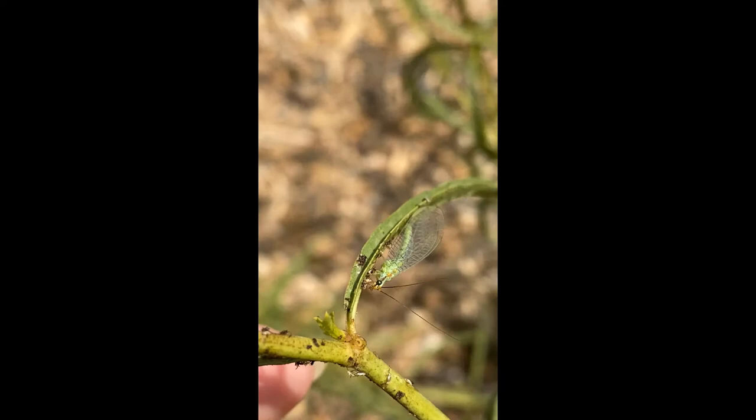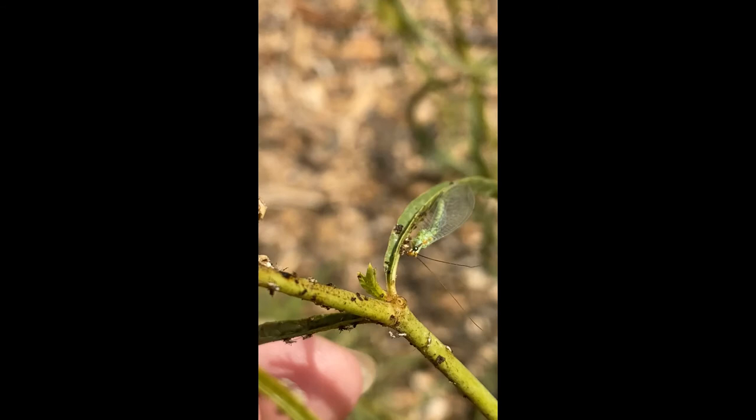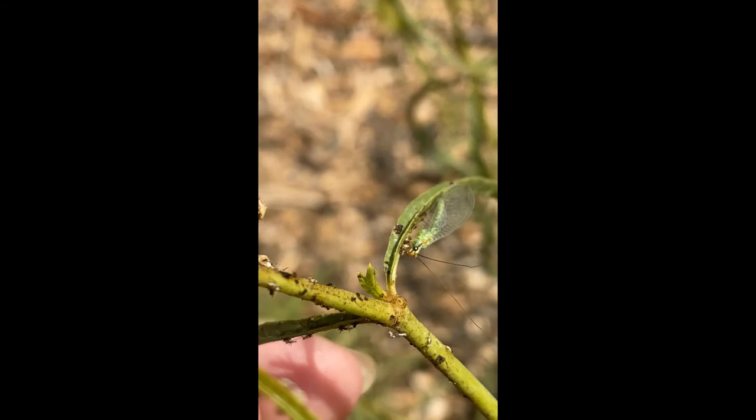The green lacewing shown in this video made by Master Gardener Rebecca Schoenberger is a beneficial insect. It's shown here eating aphids, which are pest insects that damage the plants they feed on. Often gardeners get concerned when they see bugs on plants, but the aphids have attracted the beneficial green lacewing that creates a natural balance in the garden.